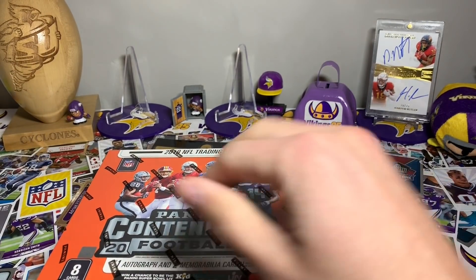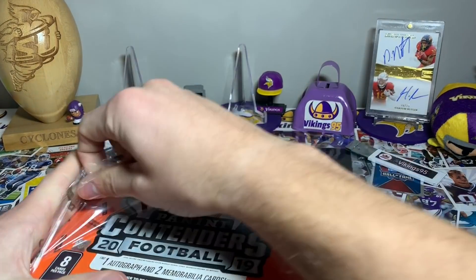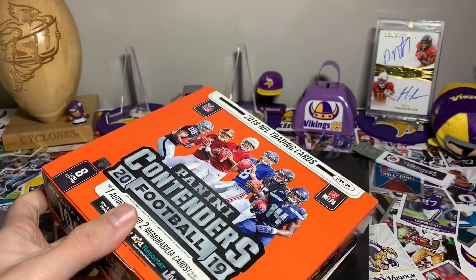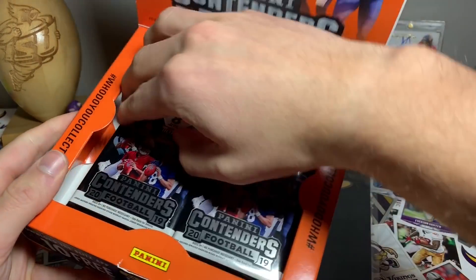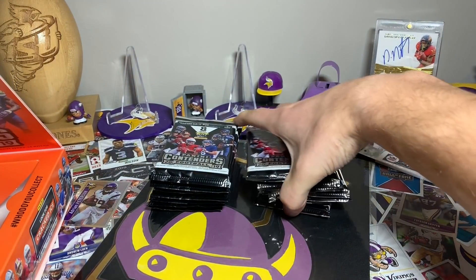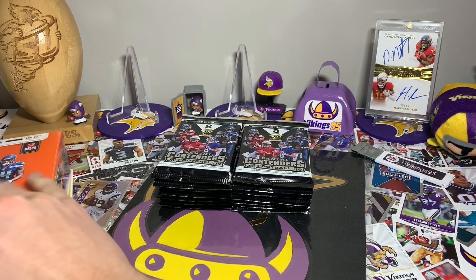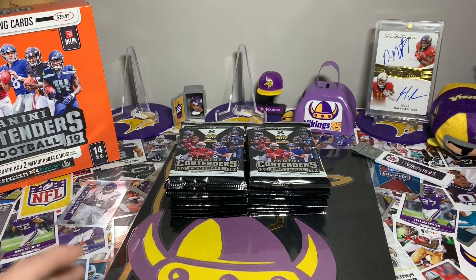Let's go ahead and get this open. Got my handy dandy vikings95 box cutter. There's gonna be 14 packs per box, eight cards per pack. Forty dollars was a pretty good deal — usually you get only like four packs for the $40 boxes, so not bad getting 14. A lot of cards, so I do get to get that fix in. I'll throw the box art in the back.